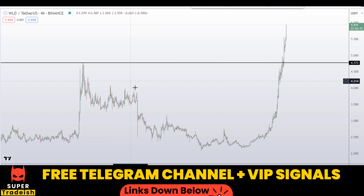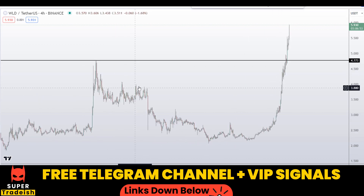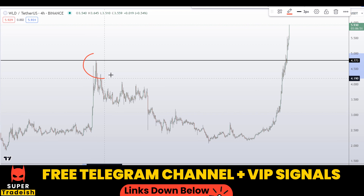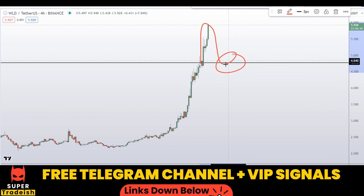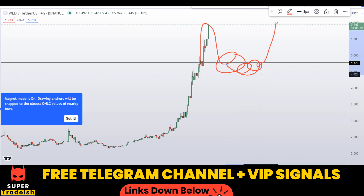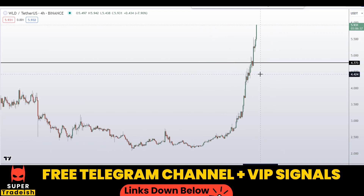The first area I'll be looking to buy is somewhere around $4.77, because it was a resistance back here. Resistance broke to the upside and now I'll be waiting for this level to come back and show us signs of reversal — so I'll be waiting for a buy entry somewhere around here.